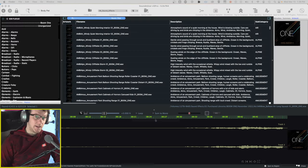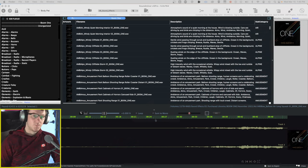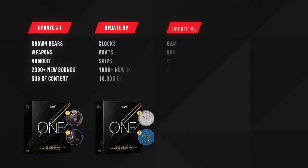If you own any of Boom Library's mainline libraries, you will be happy to know that 100% of any sounds you find in this library are unique to this library. And it comes with monthly updates if you go with their yearly subscription — here's a link to every update they've released so far.